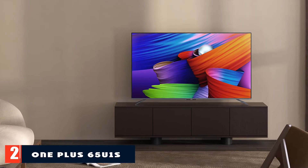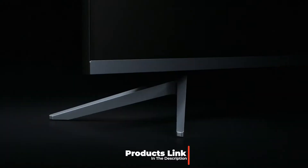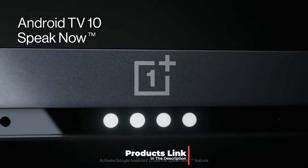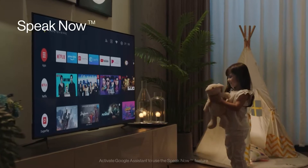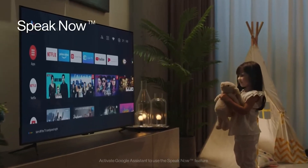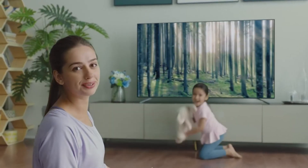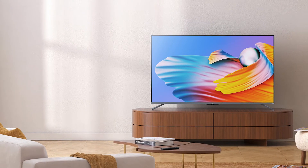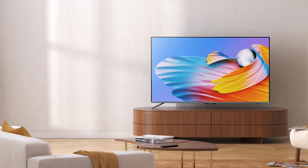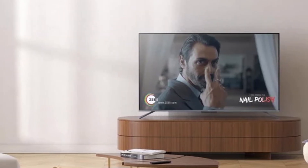Moving on to number two, the OnePlus 65 U Series TV. The OnePlus U Series TV is a magnificent, stunning, sleek, and stylish model. OnePlus is a very trustworthy company in India and produces a large number of great products with strong market demand. This TV comes with an excellent display offering a lively experience. The display is a 4K Ultra HD digital version with a resolution of 3840x2160 pixels.